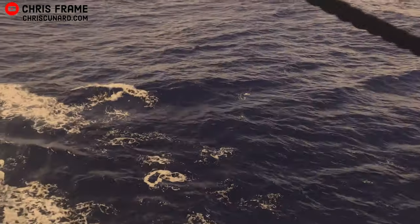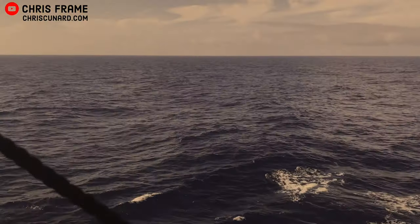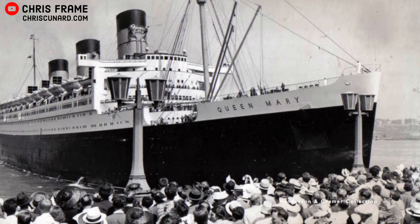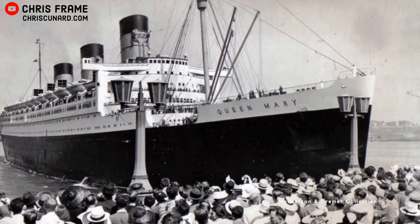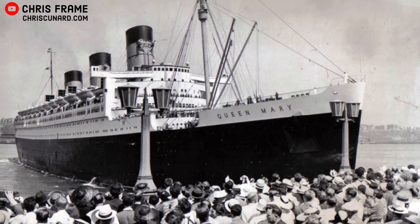Queen Mary and Queen Elizabeth were envisioned to be the largest passenger transports in the world, with the goal of offering a two-ship weekly transatlantic service. This was the age before mass air travel, when ocean liners were the only way to cross. At this time, the main mode of transportation for the majority of long-duration transcontinental travel was by ship. The North Atlantic was a highly contested body of water, and shipping lines on both sides had been battling for supremacy since the middle of the 19th century.